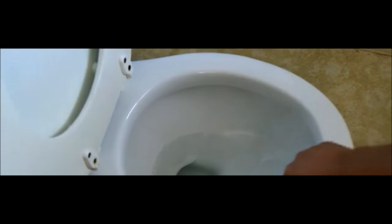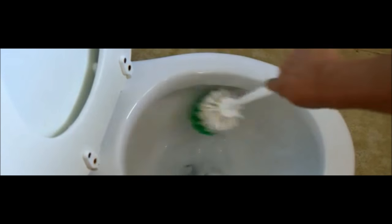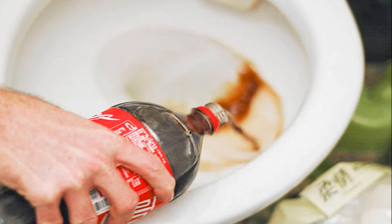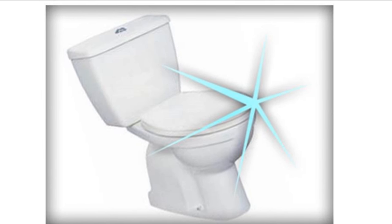Coca-Cola also makes a great toilet cleaner. Cleaning the toilet is not a nice job, but your friendly fizzy partner Coca-Cola can turn it into a much nicer job. All you need to do is pour the drink around the pan and wait for about an hour before you scrub with the brush and flush. Now you've got yourself one sparkling toilet.